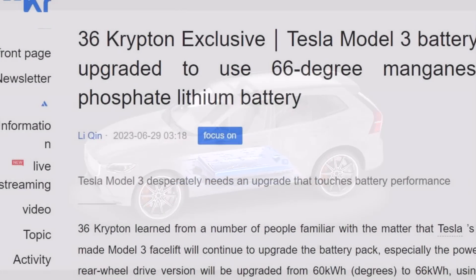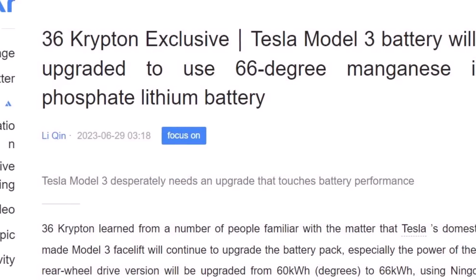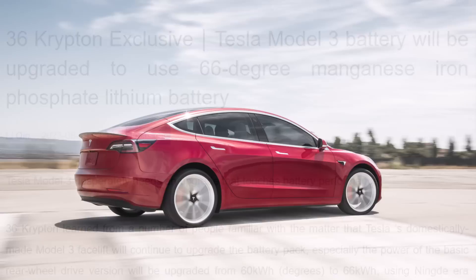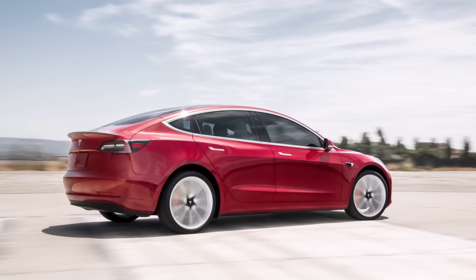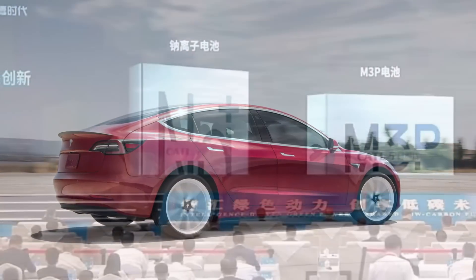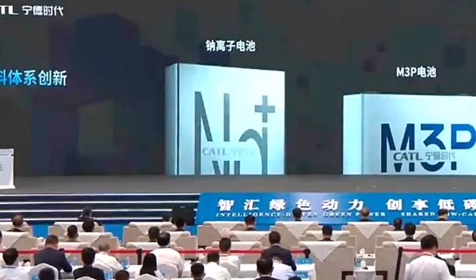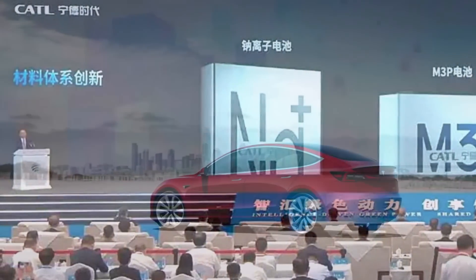This new battery cell from CATL is believed to push LFP energy density higher while reducing costs. It should enable approximately a 6 kWh bump in the total energy inside Tesla's base battery pack, which should result in a longer range — giving some peace of mind for people who worry about range anxiety when driving electric cars, particularly Teslas.